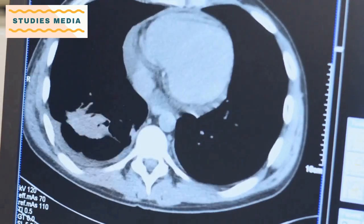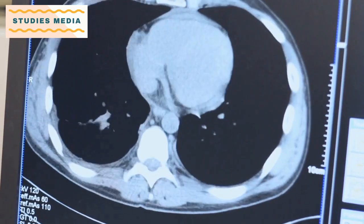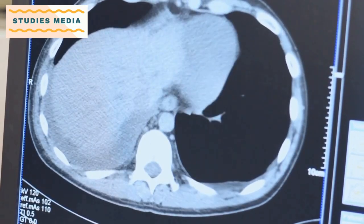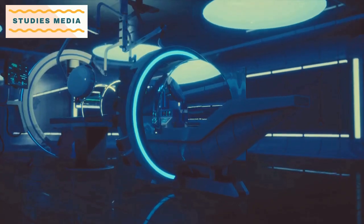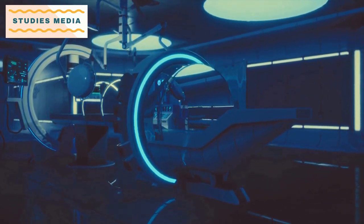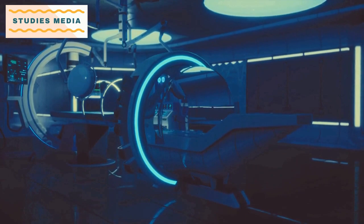Medical Imaging: This subject covers various imaging techniques such as X-rays, CT scans, MRI, and PET scans. Students will learn how to interpret these images to determine the extent of cancerous cells and plan the appropriate radiation therapy treatment.